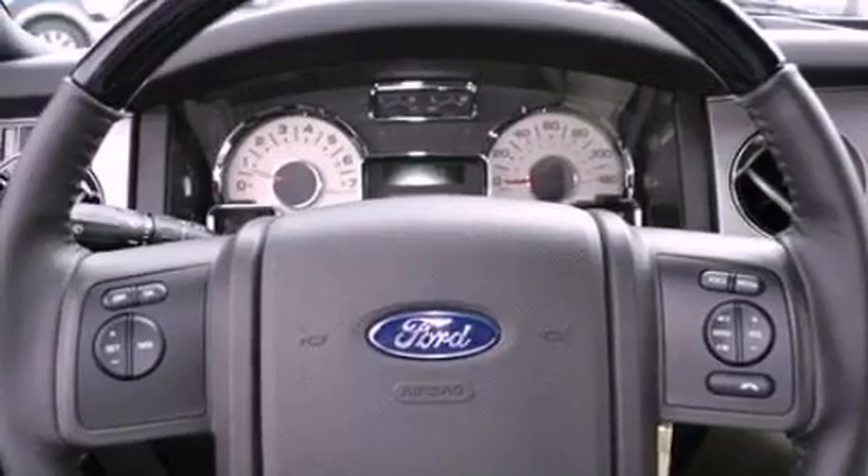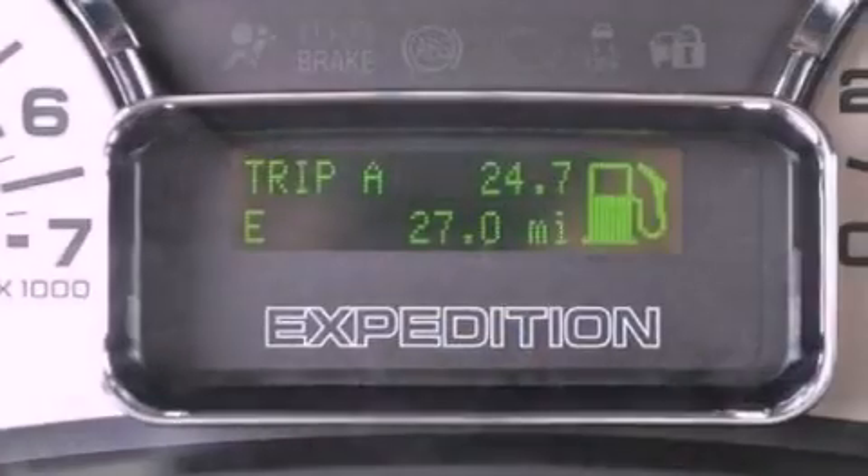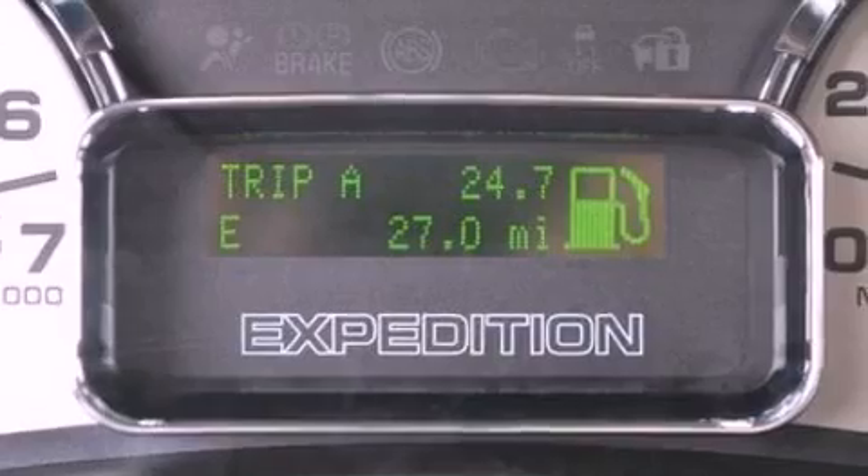Also included are running boards, an anti-lock braking system, a split folding rear seat, and a power rear lift gate that can open and close at the push of a button.